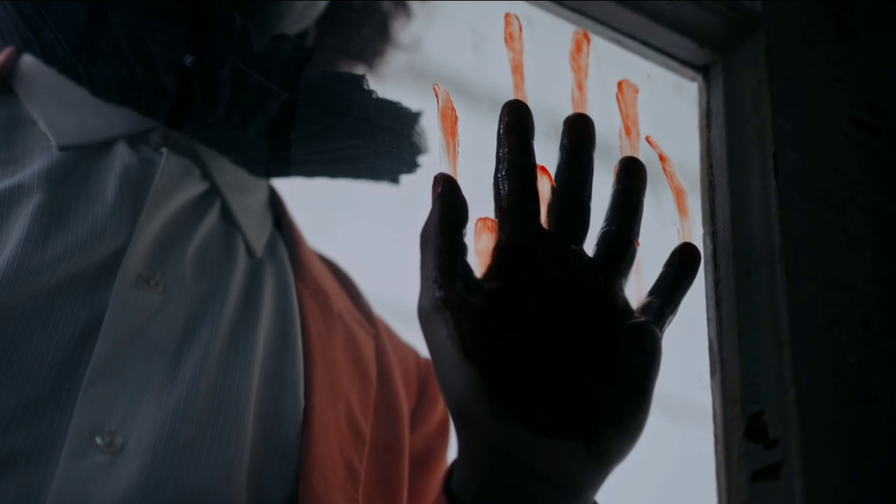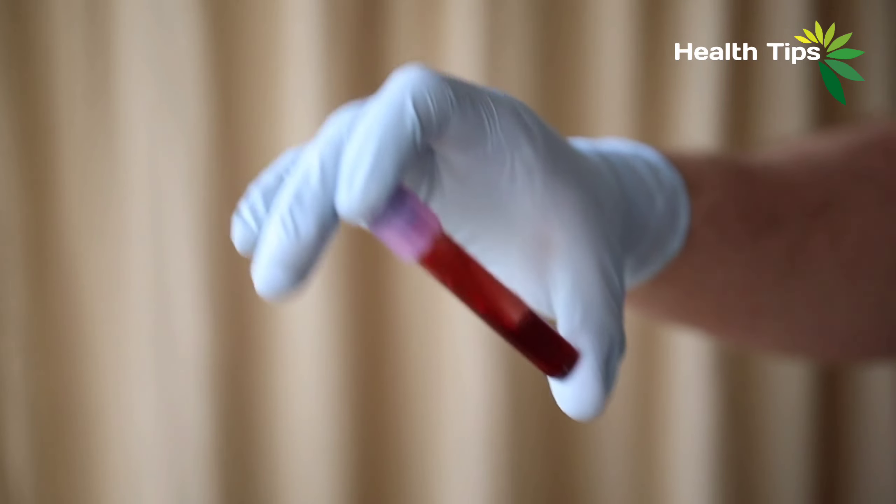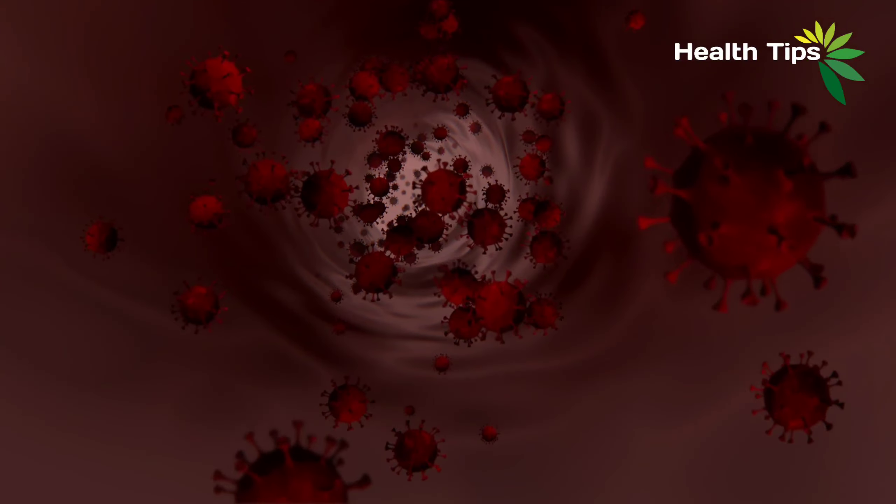Hello and welcome to the channel of health, health tips. We are going to tell you in this video which blood group is best and how. So, without delaying further, let's get started.